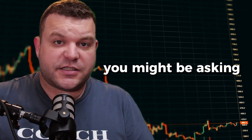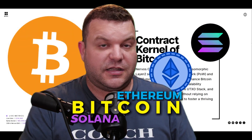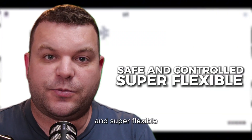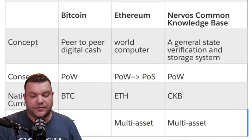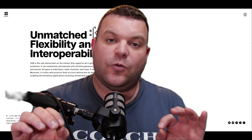You might be asking yourself, what exactly is Nervos Network? Well, it's a blockchain, like Bitcoin, Ethereum, or Solana, but it's designed to be secure and super flexible. Its main part is called Common Knowledge Base, or CKB, and it uses a system called Proof of Work to keep things safe and decentralized. Nervos is built to work with other blockchains, and it works especially well with Bitcoin. It supports all sorts of apps, from digital collectibles and NFTs to financial toolkits.